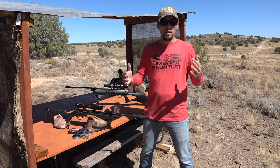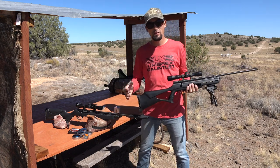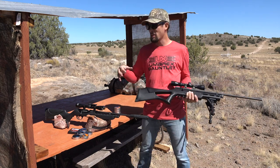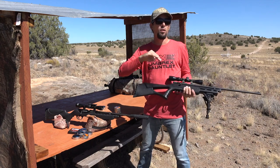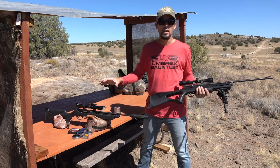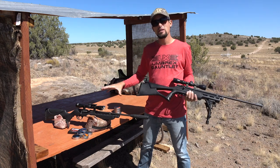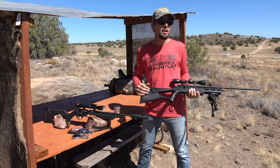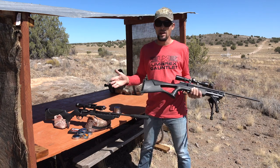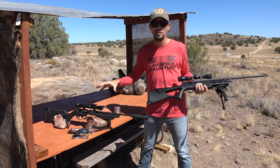Just to get you up to speed - I've got two, in my opinion, really awesome CO2 guns out today. The reason I chose these two guns is because in my experience, they are both what we would call the opposite of pellet picky rifles. Both of these rifles, you can pretty much throw whatever you've got in them and they're going to shoot it pretty well. That's why I wanted to use these guns for this RWS pellet testing.